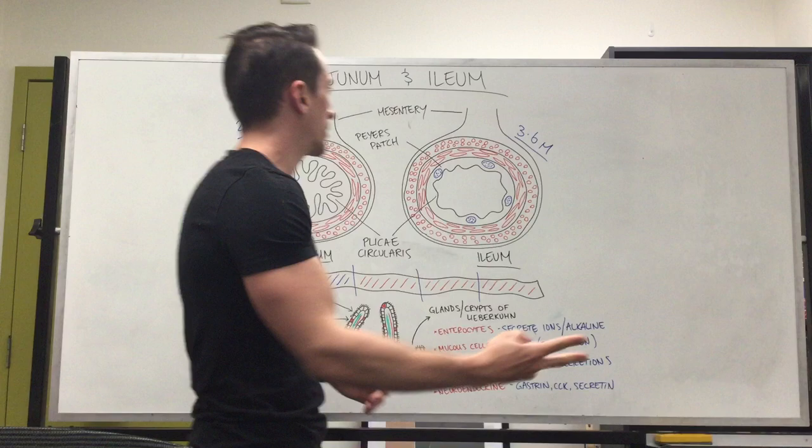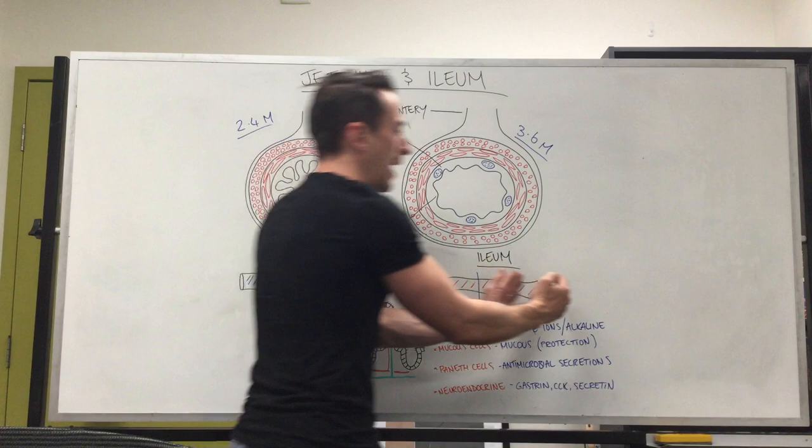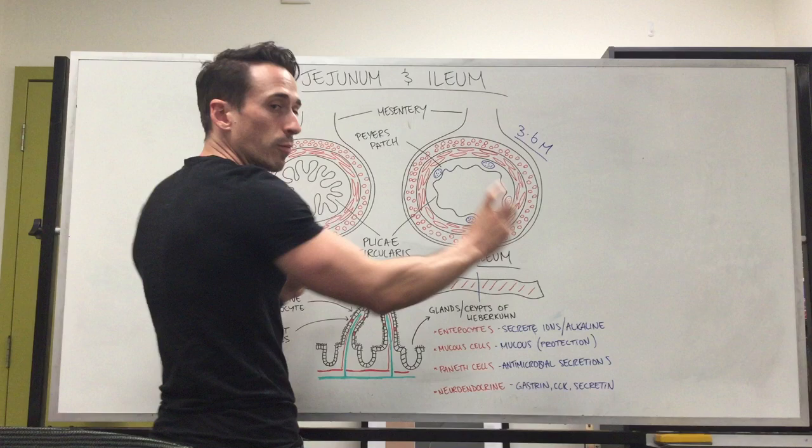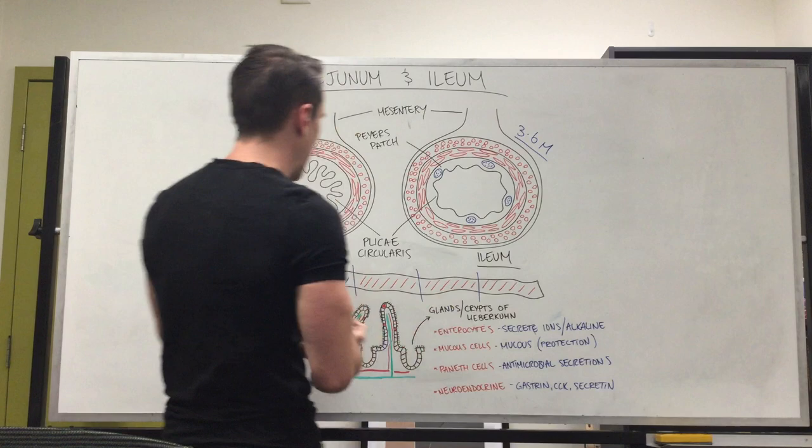It's broken up into two parts: the jejunum and the ileum. If we take this big six-metre long tube, the very first segment is where the duodenum was found — again 25 centimetres — and at the end is where you'd find the first part of the large intestines called the cecum. In between, that's where the jejunum and ileum lie. The first two-fifths is the jejunum, and the last three-fifths is the ileum, which means the ileum is obviously the longest portion of the small intestines.